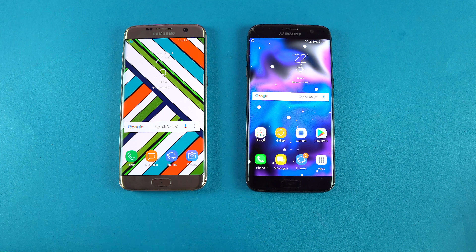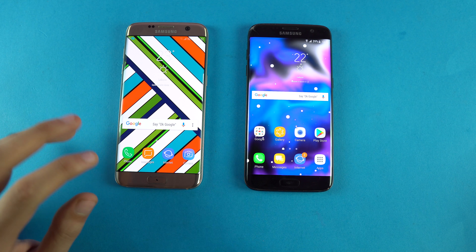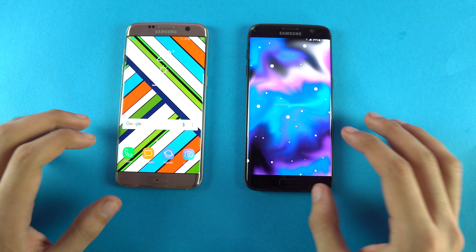What Samsung has done with the Oreo update on the S7 Edge is that they have transferred everything from the Galaxy S8 — the full Experience UI is here for this phone. And right from the boot up, you can see the insane improvement. Let's get right down to the apps opening.